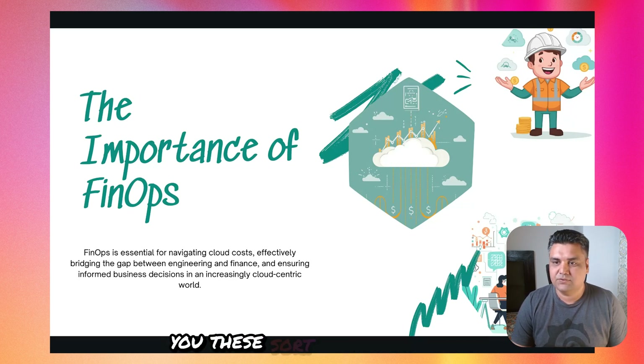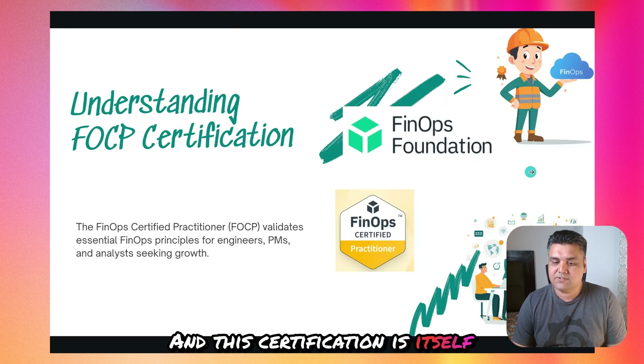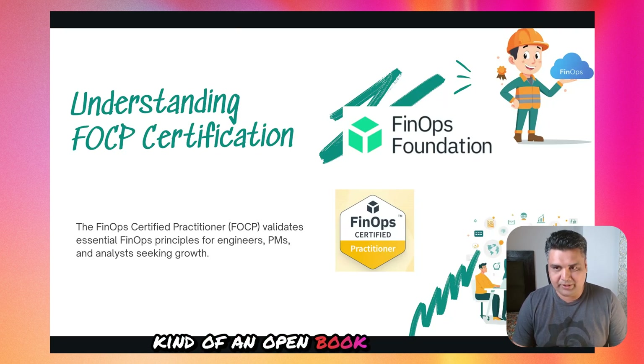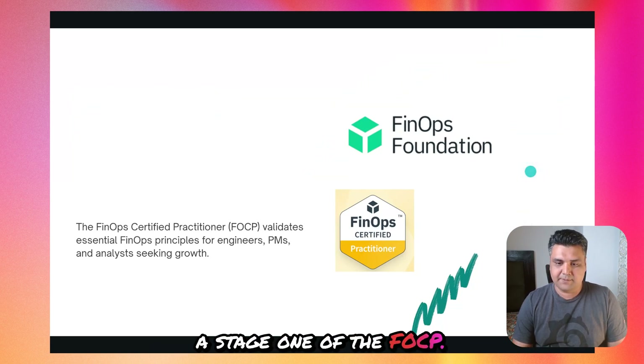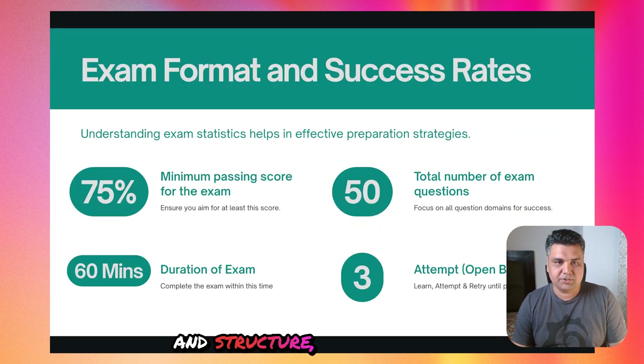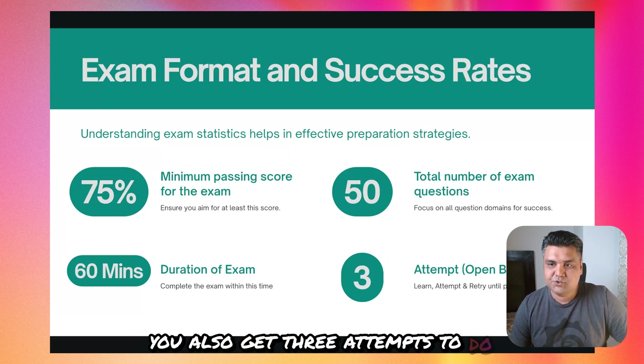Let's understand what the FinOps certification is all about. It's completely backed by the Linux Foundation, and the exam itself is an open book exam. This is Stage 1 of the FOCP. The exam has around 50 multiple choice questions, you get around 60 minutes to finish it, and the passing score is roughly 75%. You should target to hit that bar for sure. You also get three attempts to pass the exam.